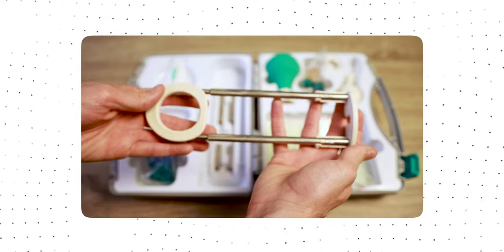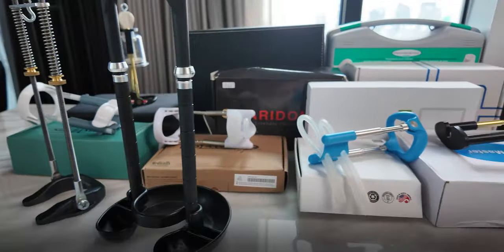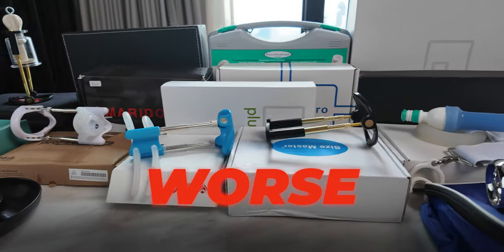In the past four years, I have pretty much purchased and reviewed every penis extender that is available on the market. I have also managed to gain over an inch from using penis extenders. So in today's video, I'm going to tell you which penis extender is the best and which is the worst.